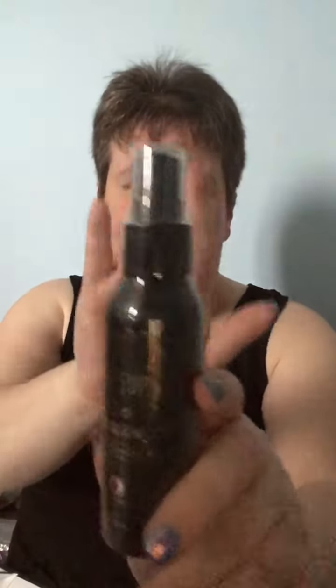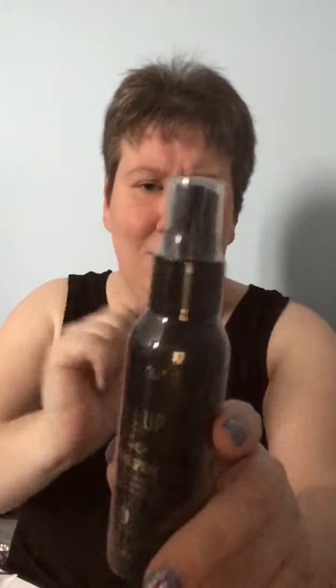Next, a makeup fix setting spray natural finish by Amor Us — not sure how you pronounce that, but there it is. Never tried it but looking forward to it.